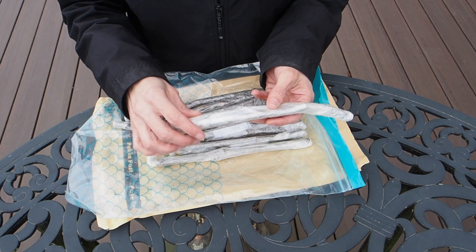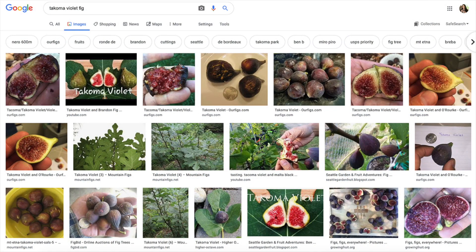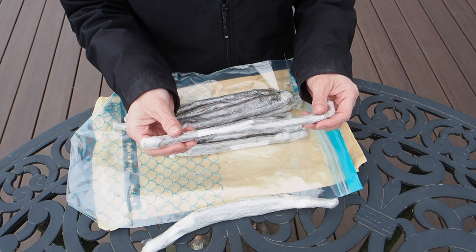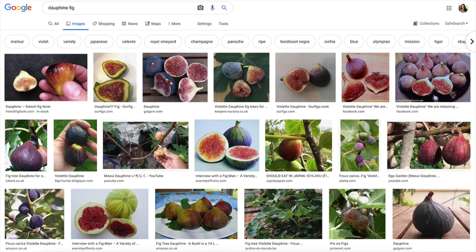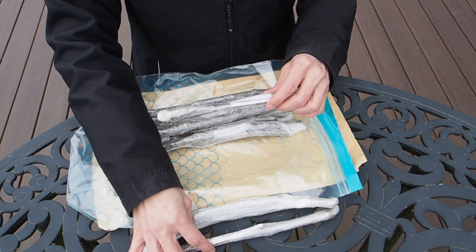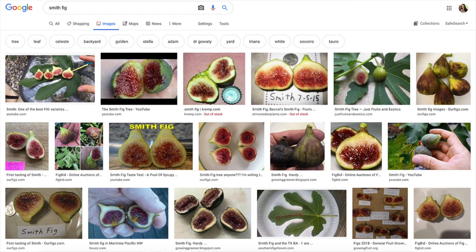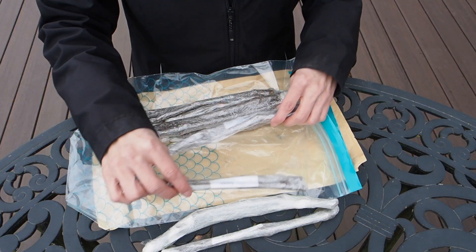We have a Tacoma Violet. I know people that grow that one in the area, so I know that one does well. We have Daphine — I'm not too familiar with that one. And then we've got Smith, which I have heard of before and I think does fairly well here.